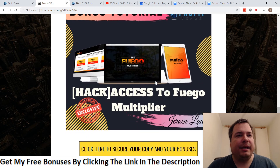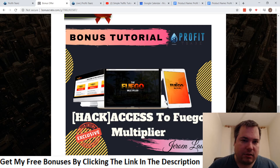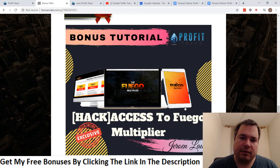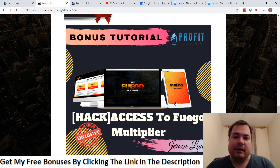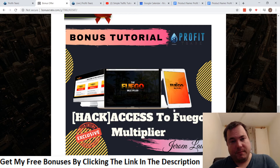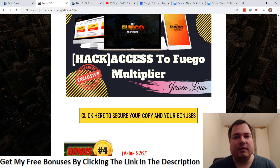Bonus number three is access to the Wagon Multiplier, a course by Joel Armstrong, which teaches you how to drive YouTube ads to CPA offers. YouTube has 1.8 billion people watching videos, so it can be very lucrative to use YouTube ads to promote CPA offers as well.